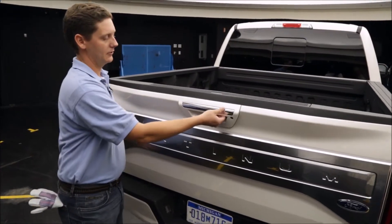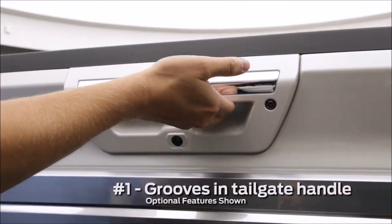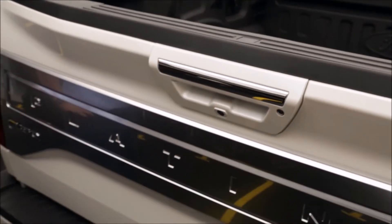Starting with our tailgate handle, on the inside here there are finger grooves, so as you open and close the tailgate, it's really easy to control with one hand.